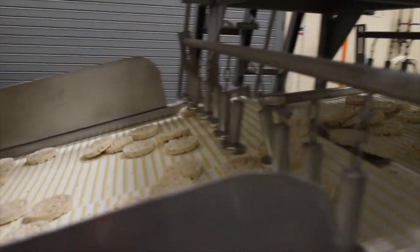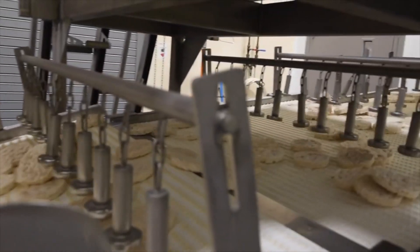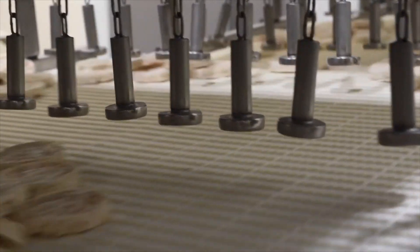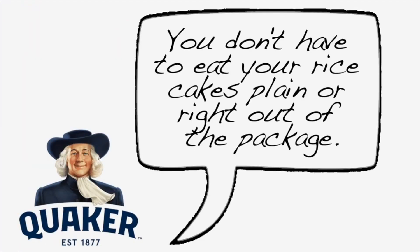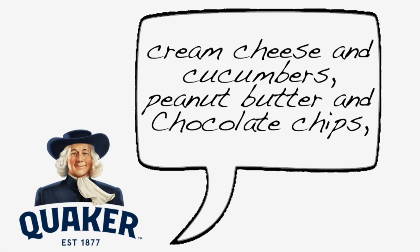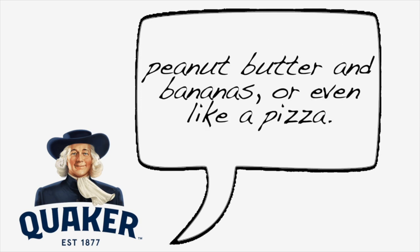The final step is baking them. How else do we get all that great flavor in that cake? This is as close as you can get to what you find on the store shelves, only warmer. Here's a fun tip — you don't have to eat your rice cakes plain or right out of the package. A lot of people put toppings on them, like peanut butter and jelly, cream cheese and cucumbers, peanut butter and chocolate chips, peanut butter and bananas, or even like a pizza.